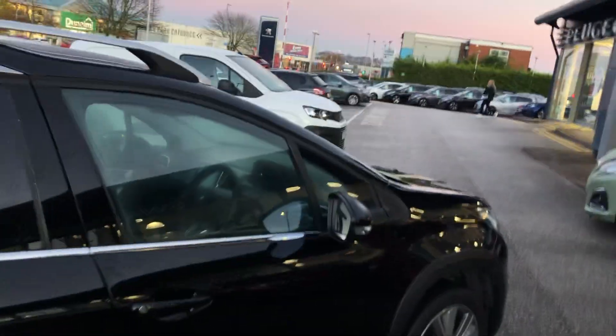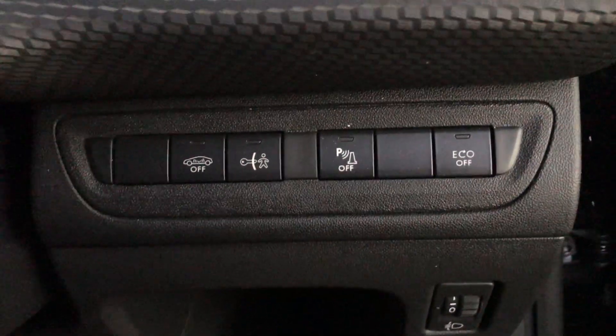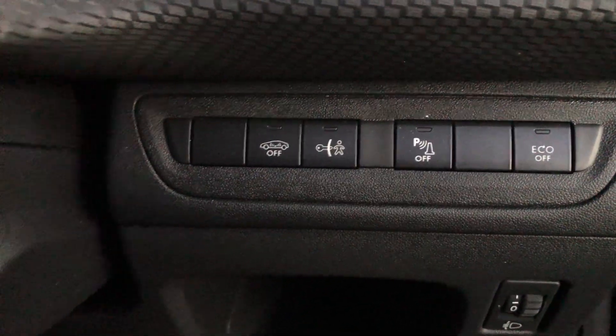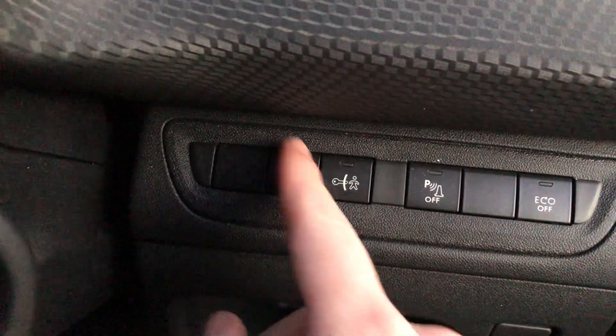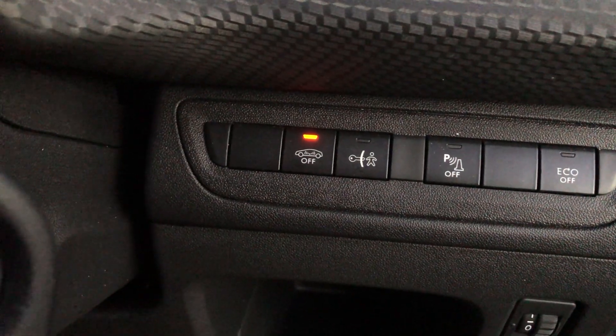Going into the car from the driver's side — to the right of the steering column you have buttons to turn off eco mode, to turn off parking assist and parking sensors, to turn on child lock, and to turn interior scan on or off. Once the engine is off, all you have to do is press the button in and the light comes on.